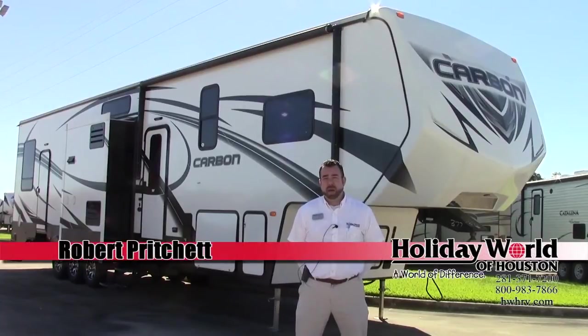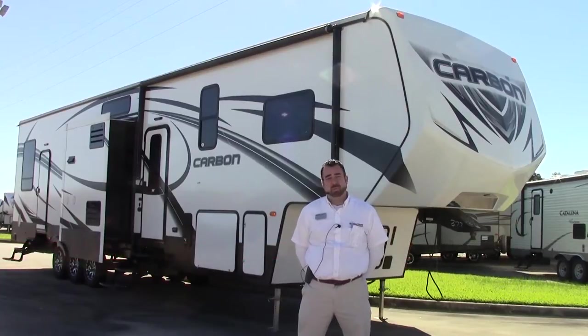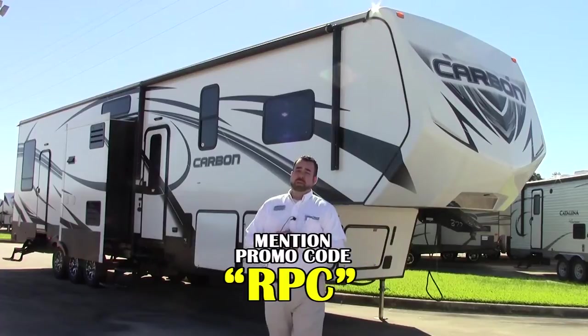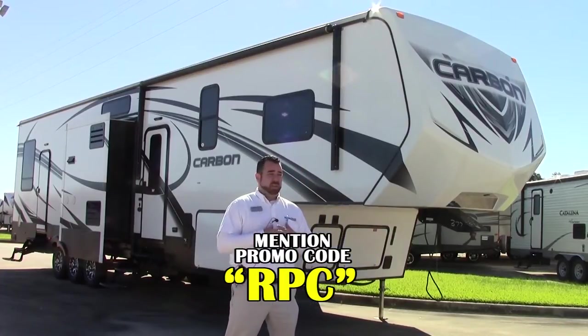How you doing? This is Robert Pritchett with Holiday World here in Katy, Texas. Today we're going to feature a toy hauler, 377 Carbon, manufactured by Keystone. You guys have been asking for a good size toy hauler for a reasonable price, and here it is.